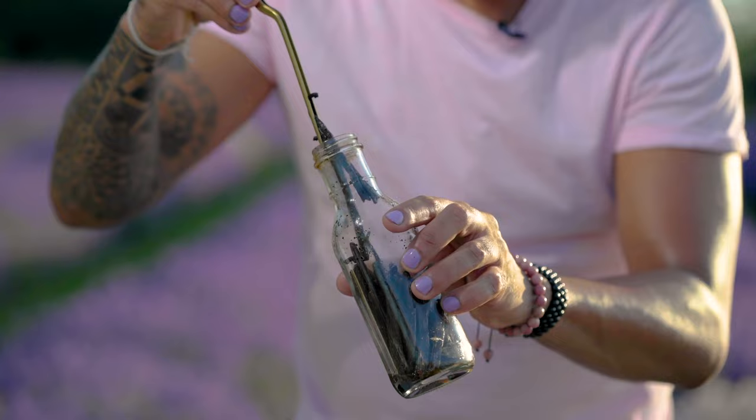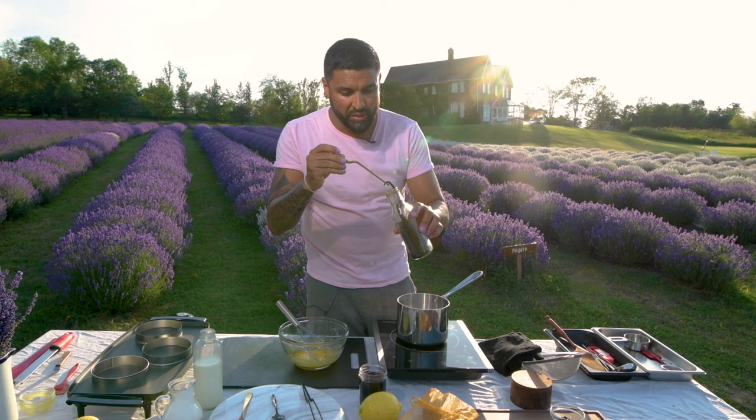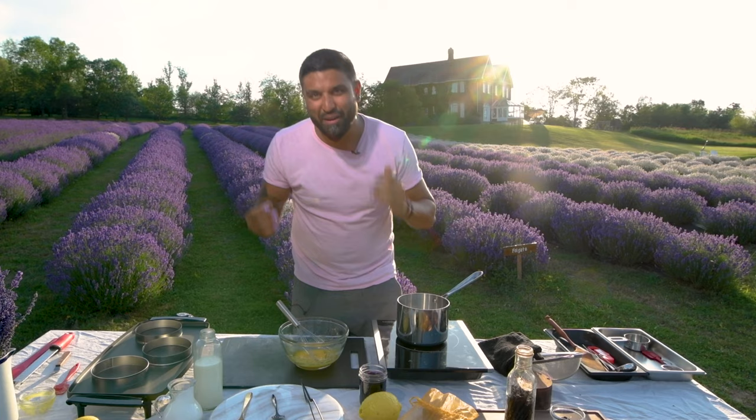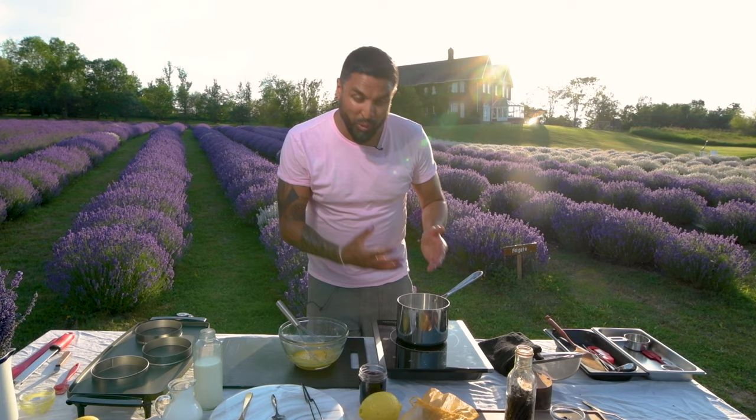We're also going to add vanilla beans from Madagascar into the dairy — if you can't get these, book your flights as soon as you can. That goes in to infuse the mixture with that beautiful vanilla flavor. If you have to use vanilla extract from those little bottles, don't tag me in the recipe. Once this comes up to a nice gentle simmer, we'll pour it in. We're making Greek yogurt pancakes inspired by the color purple — today is all about shades of purple.